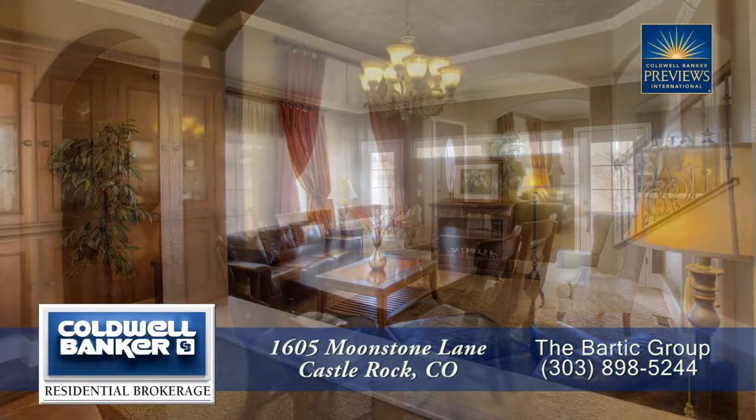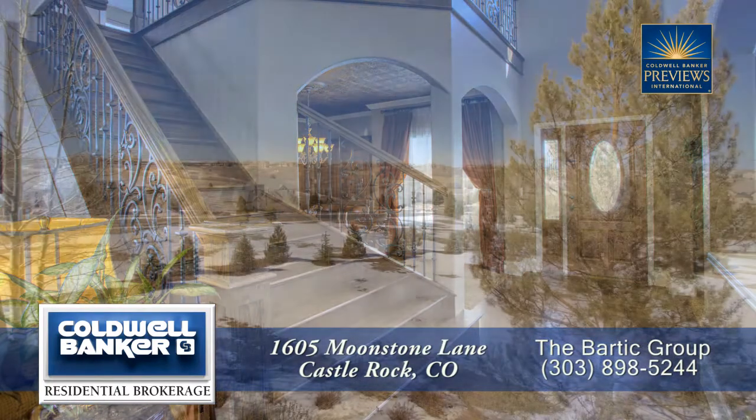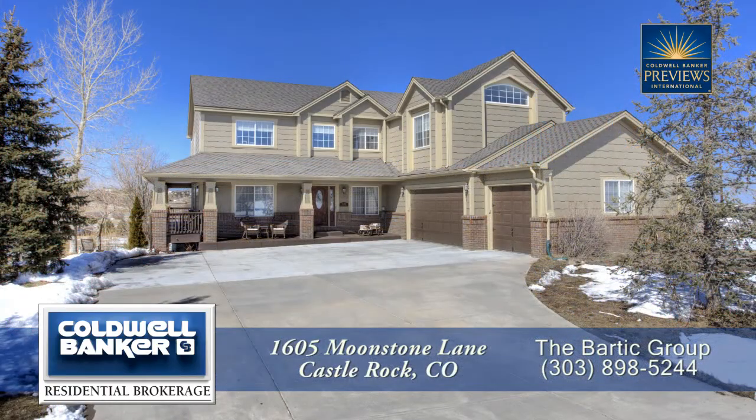There's so much more to see in this home — you'll want to come visit it in person to see all that it has to offer. Please call for a private showing. You'll be glad you did.